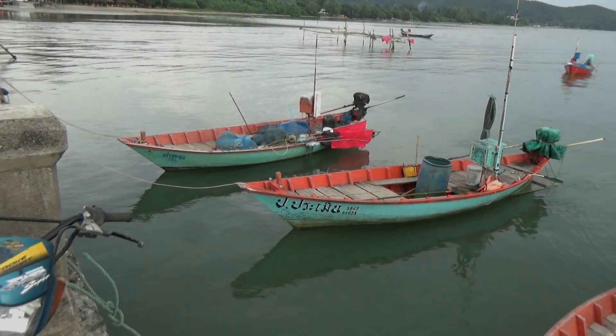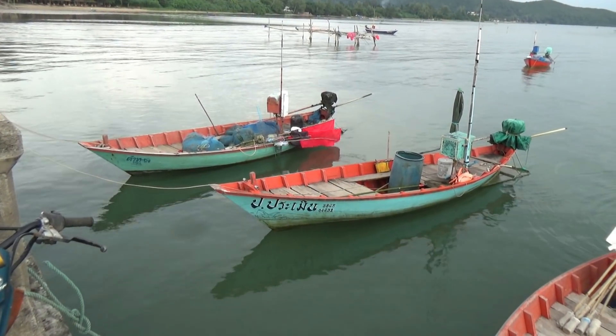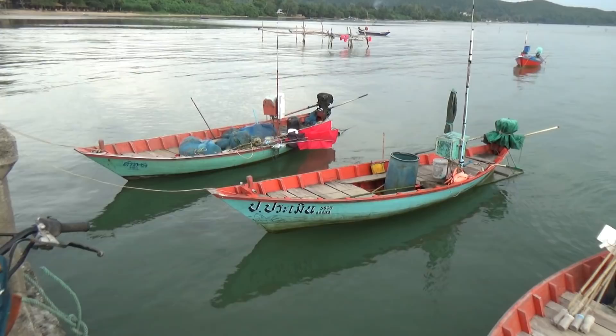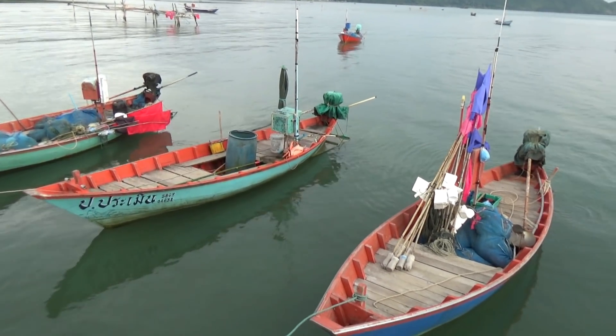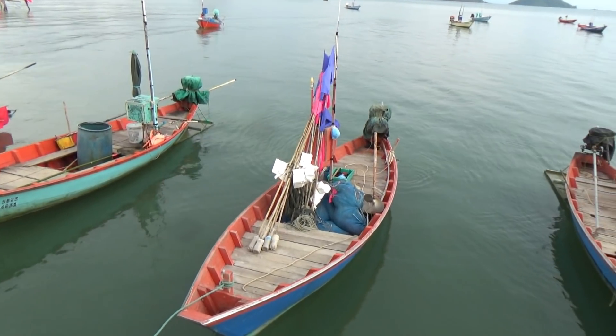Here are the boats — you can see they carry a lot of nets, that's for sure. A lot. And look at all the high flyers made out of bamboo.